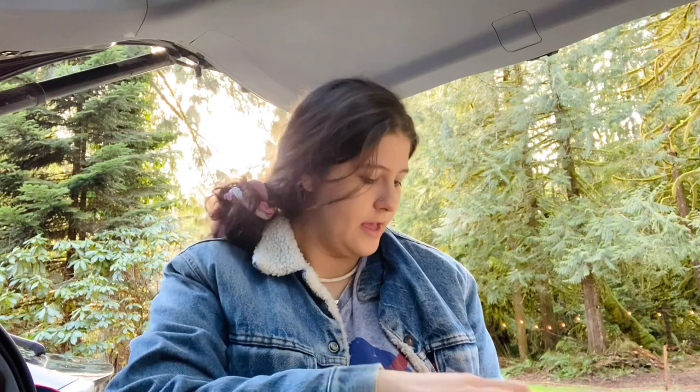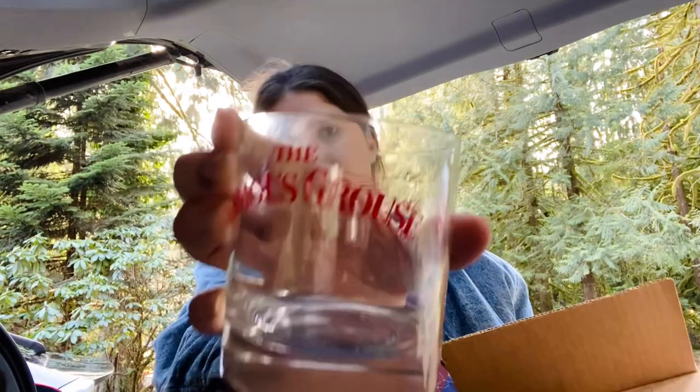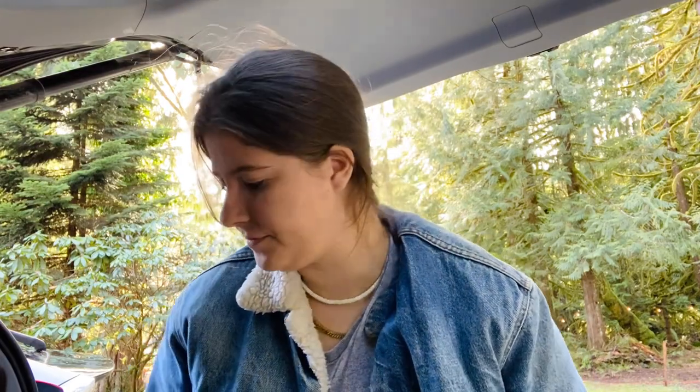I also got two boxes of Famous Grouse glassware — super random but I looked up comps and they weren't bad. It's a whole set — there are four in each box so I got eight total. I might list them as sets of four. The stuff you get at the bins is just so random.